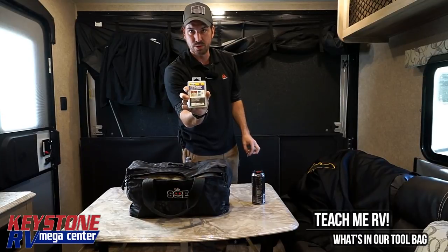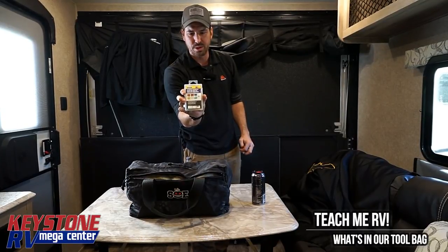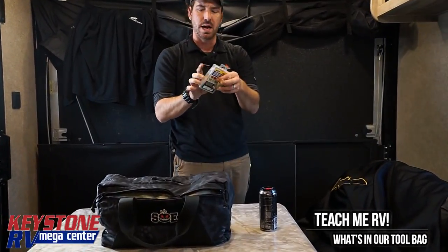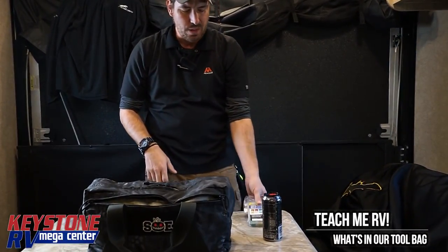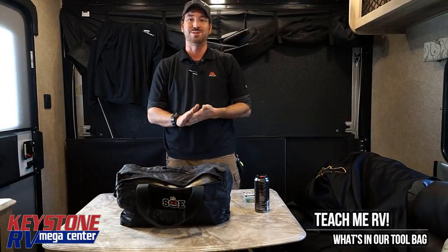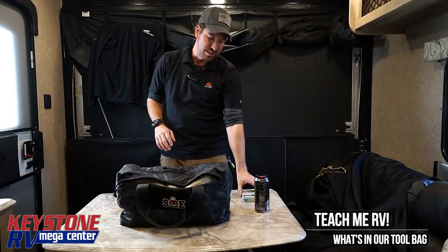Fuses — I carry a wide variety of fuses inside of this. I don't know what camper I'm going to have a lot of times. I'm privileged enough to drive around a lot of these campers to different shows and have to fix a lot of different problems. Go into your camper and your converter and figure out what fuses you're going to need. Watch the video we're going to have coming out on that.